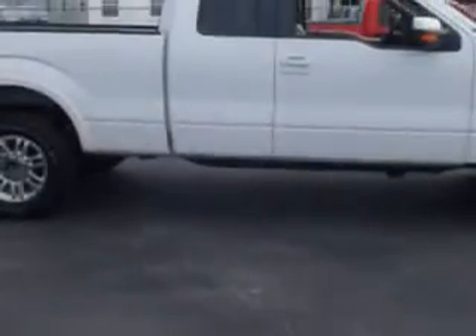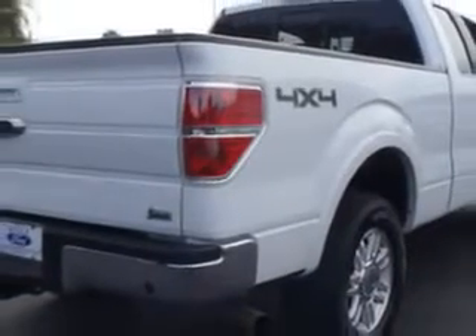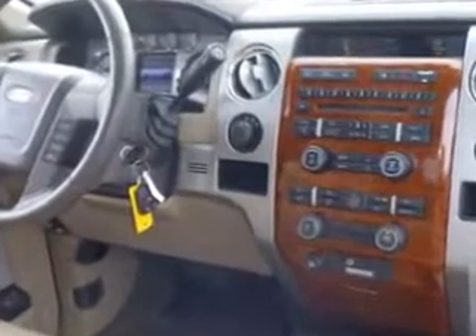Enjoy this utility truck with features like RSC Roll Stability Control, Anti-Theft Devices, Dual Airbags, Multi-Function Steering Wheel, Airbag Deactivation, Vanity Mirrors, Side Impact Door Beams, and much more.